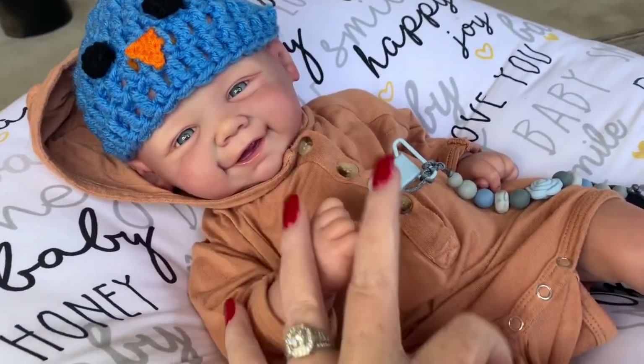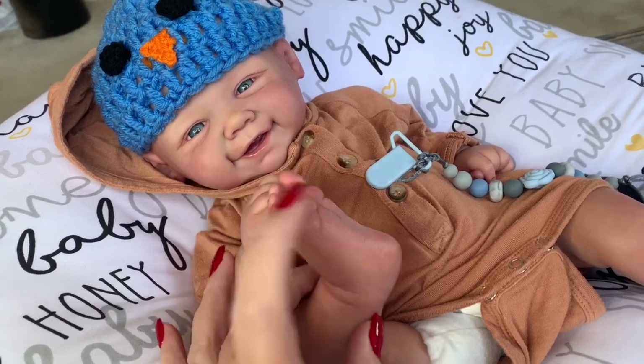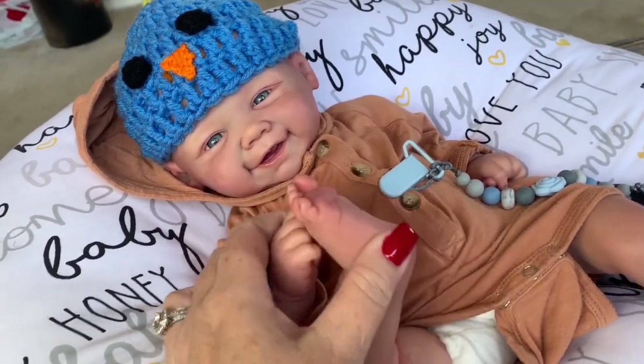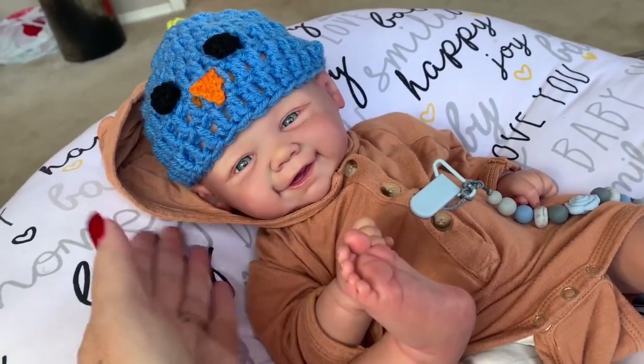Welcome back to our channel! I'm here with little baby Oliver and he has just been playing with his little foot. He's been hanging out and he's got his little bird crocheted hat on, which is super cute.